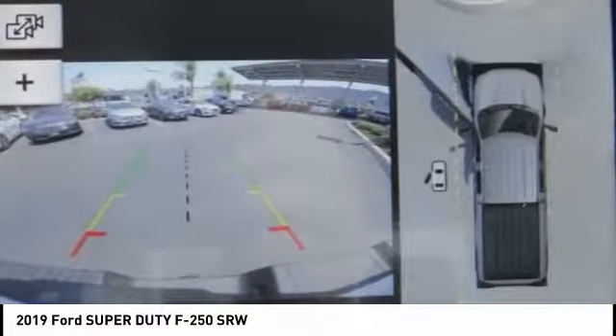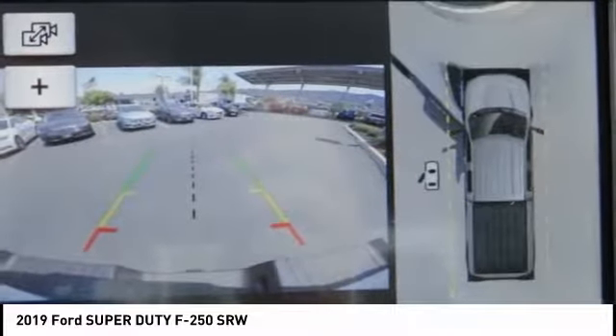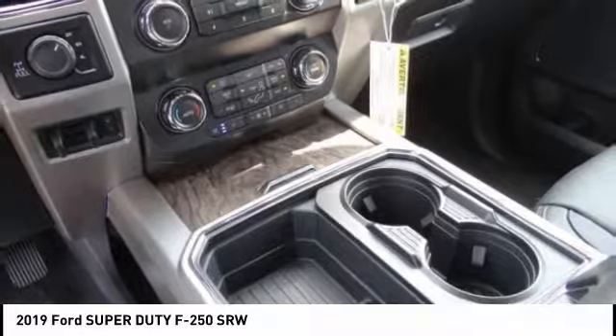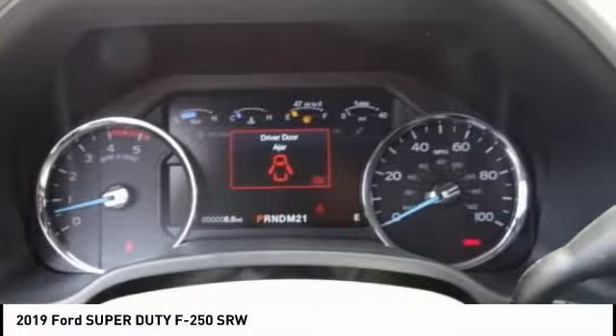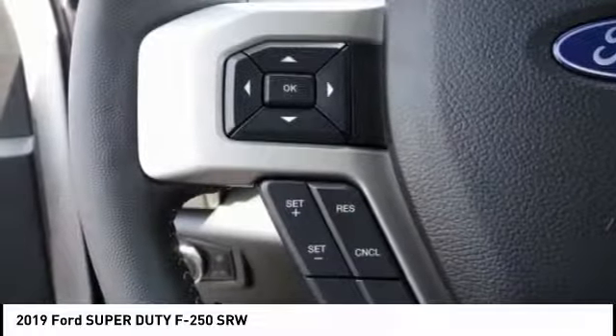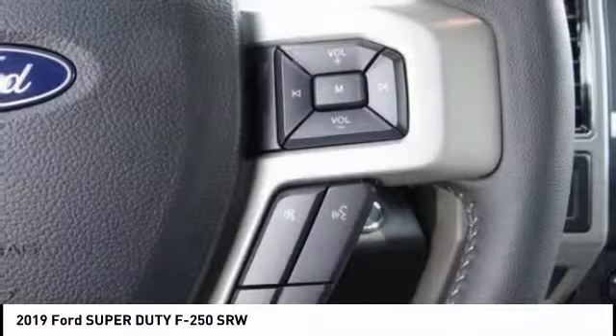Here are some of this vehicle's great options: traction control, dual airbags, air conditioning, power steering, four-wheel disc brakes, electronic stability control, trip computer, overhead console, brake assist, and tachometer.